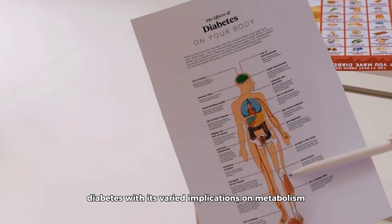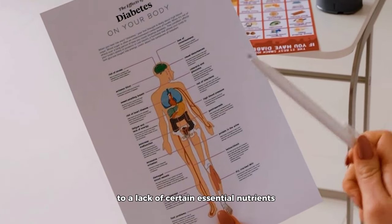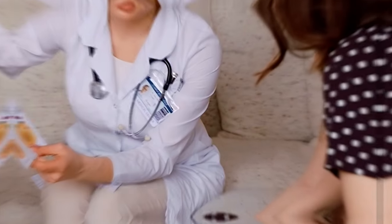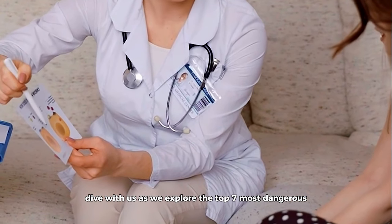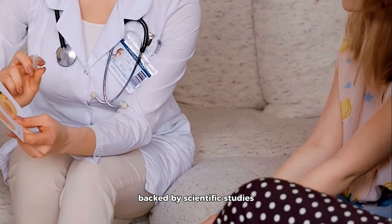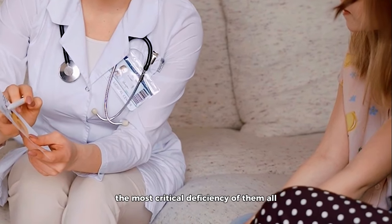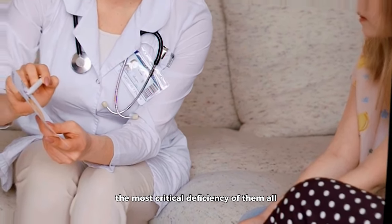Diabetes, with its varied implications on metabolism and organ function, can make individuals more susceptible to a lack of certain essential nutrients. Join us as we explore the top seven most dangerous nutrient deficiencies that diabetics often face, backed by scientific studies. Stay around till the end where we uncover the most critical deficiency of them all.